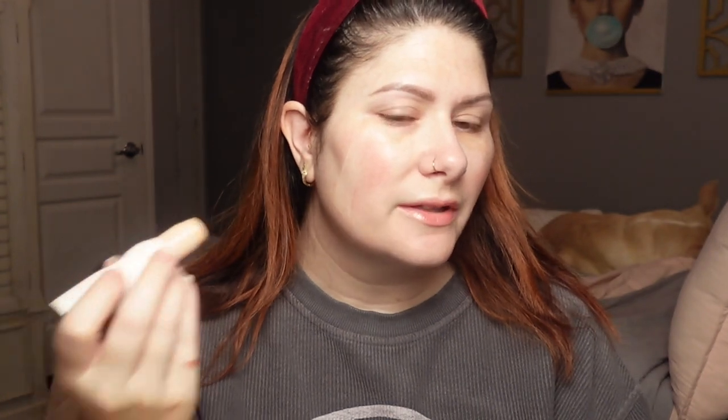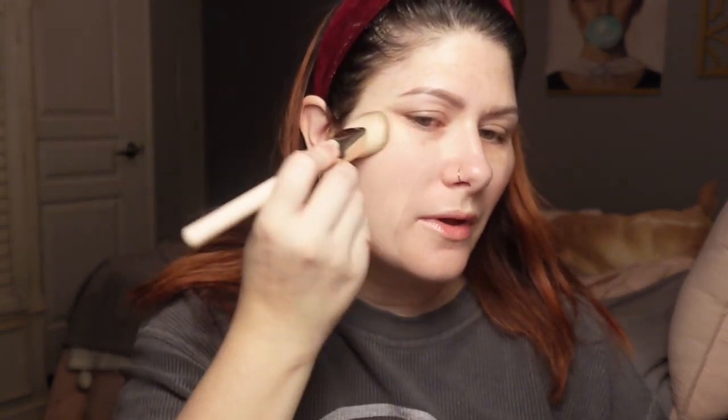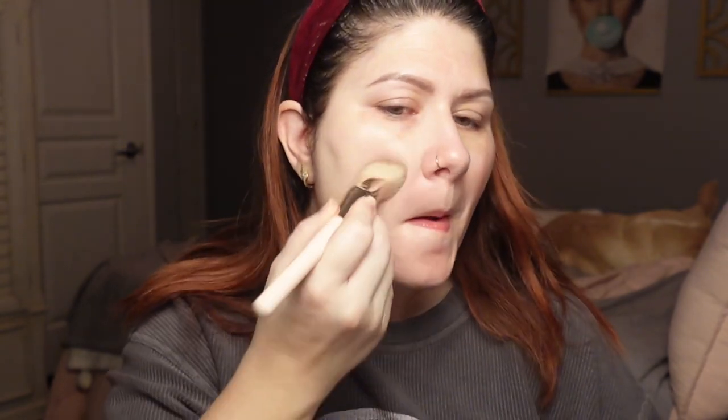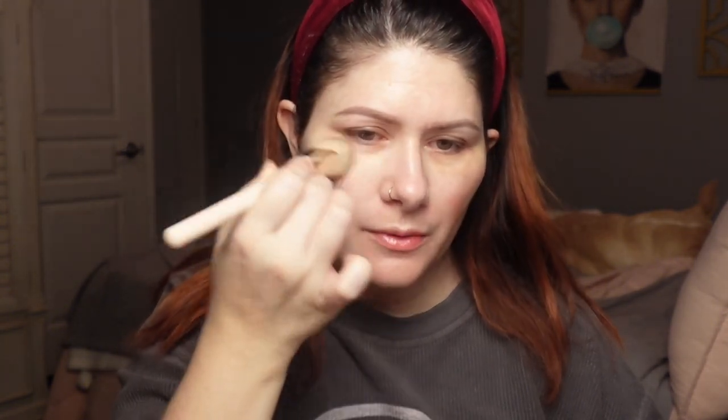I've only tried a few stick foundations, so I was excited to try another one, especially from this brand. I have the shade 2C Balsa. Looking at it, it looks like it's going to be a pretty good match. I'm going to go ahead and apply some — and that's a really good match, it practically disappears into my skin. I'm going to fluff this out and disperse it with a Rare Beauty foundation brush.